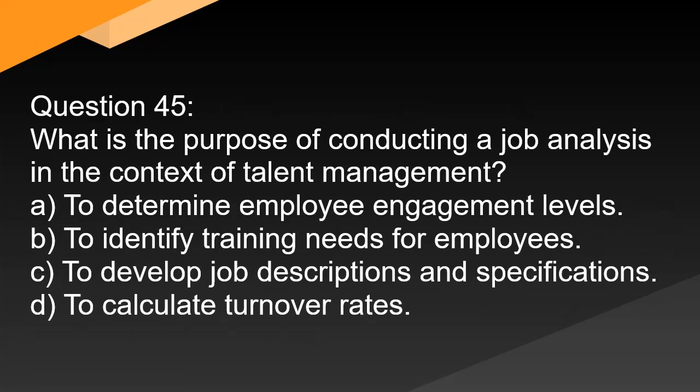Question 45. What is the purpose of conducting a job analysis in the context of talent management? A. To determine employee engagement levels. B. To identify training needs for employees. C. To develop job descriptions and specifications. D. To calculate turnover rates.